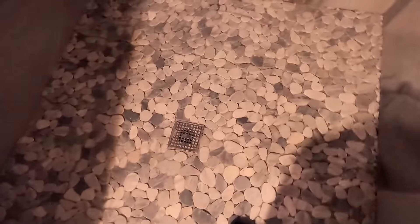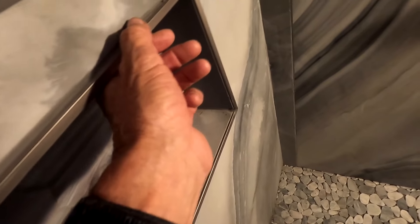He had a tile guy come out to do the shower — someone he'd known for three years. The first thing they did, they didn't have the Schluter there; it was just flat like the wall. My handyman came out and didn't know it either. It took two weeks to do this, and during the process I walked in and said this doesn't look right — I've never seen it like that before. He said it was finished; I said no, it's not finished.